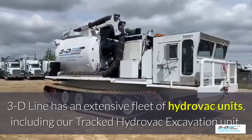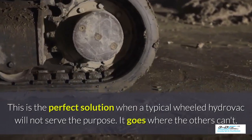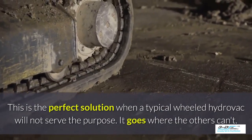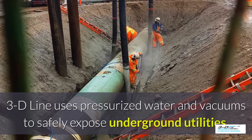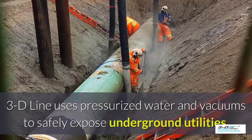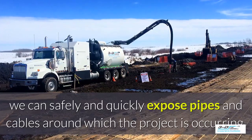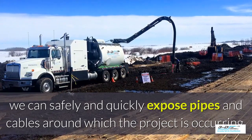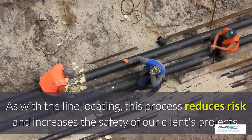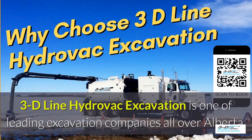3D Line has an extensive fleet of Hydrovac units including tracked Hydrovac excavation units. 3D Line uses pressurized water and vacuums to safely expose underground utilities. After the line locating has been performed, we can safely and quickly expose pipes and cables around where the project is occurring. This process reduces risk and increases the safety of our clients' projects.